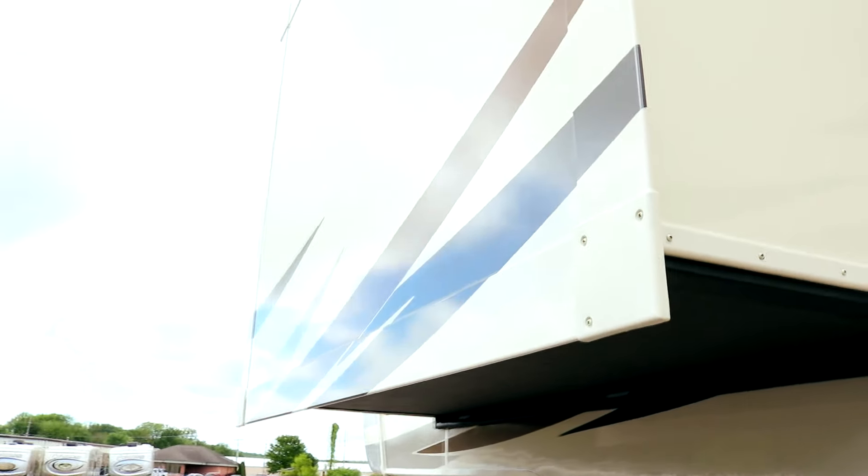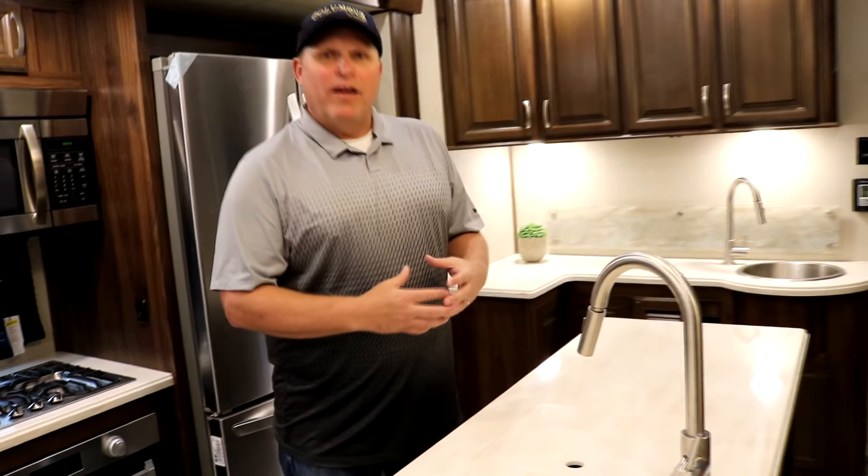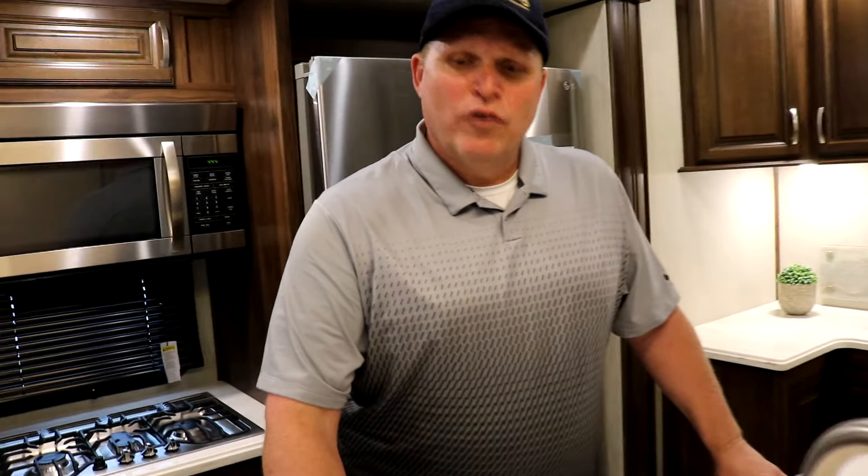Now let's go inside. Welcome inside the Columbus 366 RL. As you can see, this unit has an awesome island. This floor plan was designed with new homes in mind — when you're building a new home, a lot of people design the kitchen around the countertop. Look at how large this countertop is. Columbus didn't just copy another manufacturer's floor plan — we looked at what people are doing in new homes.